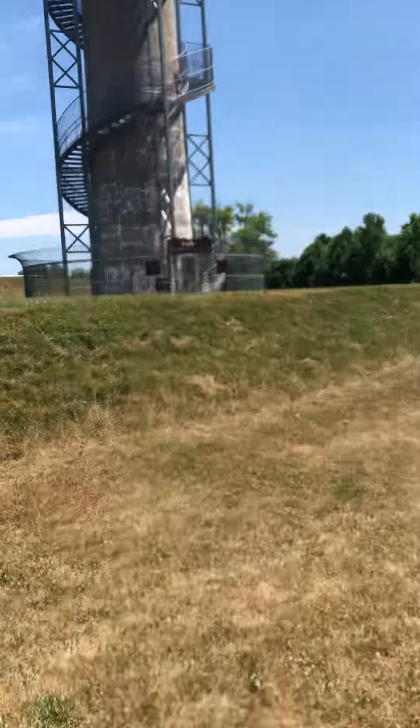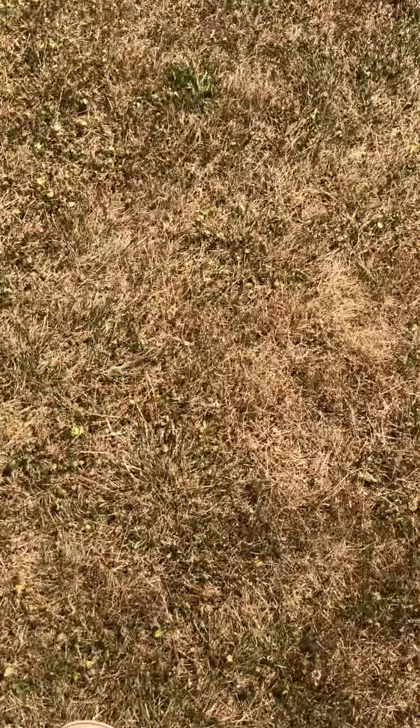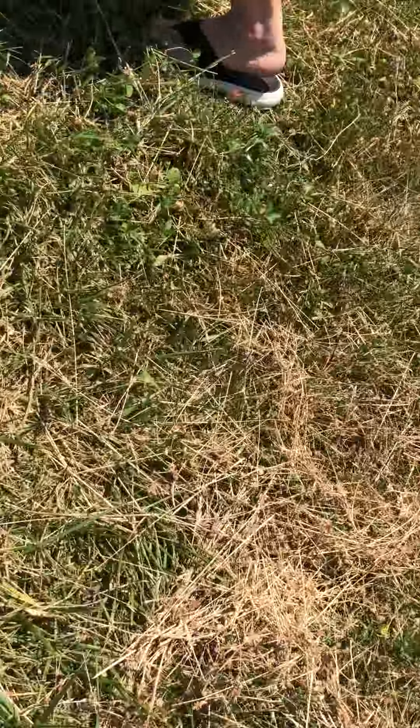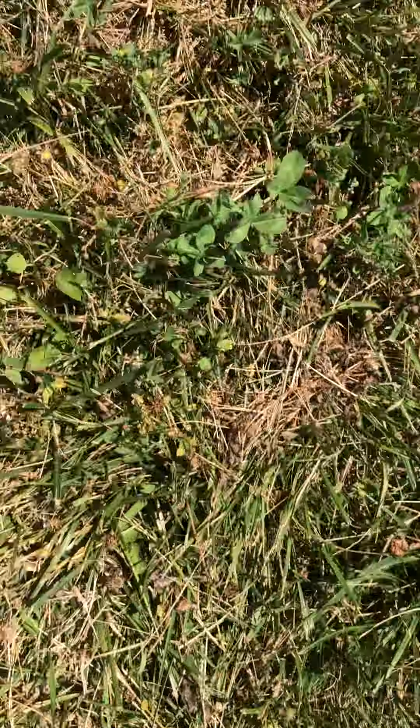This is the grass that hurts when you fall on it. Because it's a country? Like, it stabs you too. I'm so sorry. Oh, you might not want to fall.